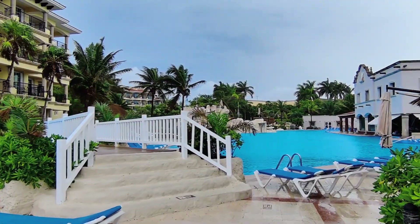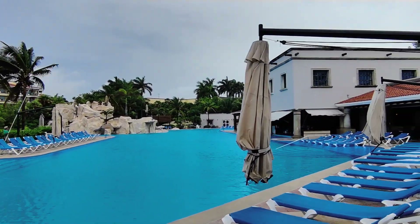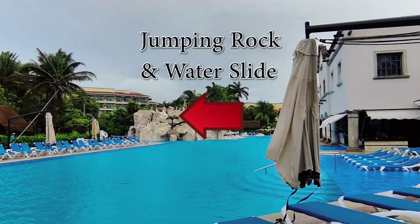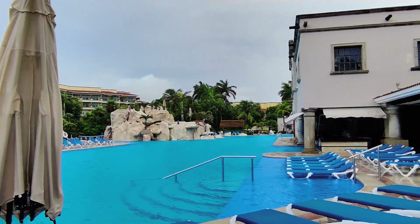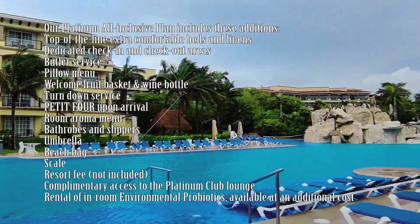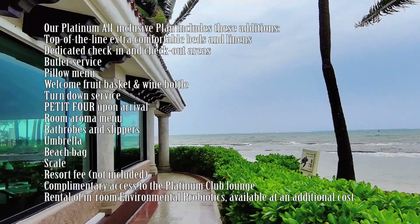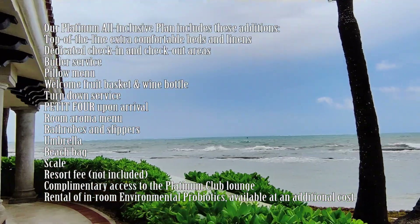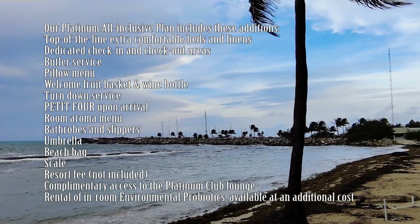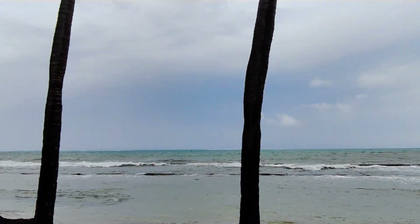The Platinum All-Inclusive Plan adds: top-of-the-line extra comfortable bed linens, dedicated check-in and check-out areas in the Platinum Club Lounge, butler service, a pillow menu, a welcome fruit basket and wine bottle, turn-down service, petit fours upon arrival, a room aroma menu, bathrobes and slippers, an umbrella, a beach bag, a scale, complementary access to the Platinum Club Lounge, and rental of in-room environmental probiotics — though the resort fee is still not included. Please explain in the comments what those environmental probiotics are and what they charge!